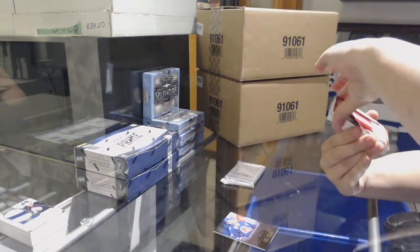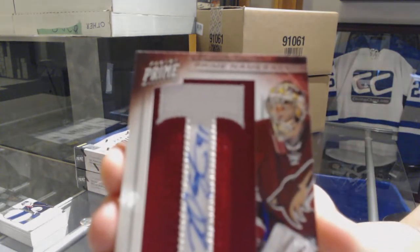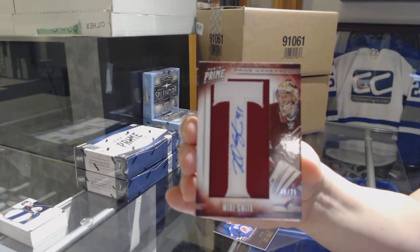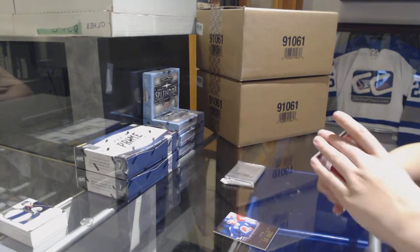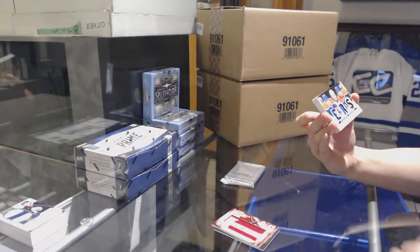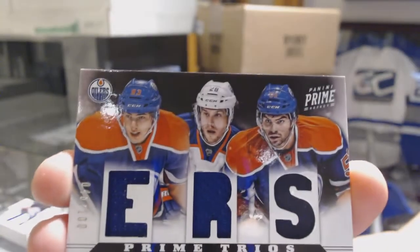We've got a Namesakes numbered to 75 for the Arizona Coyotes, Mike Smith. For the Edmonton Oilers, there are the 100 Prime Trios of Philippe Cornet, Ryan Jones, and Ryan Nugent-Hopkins.